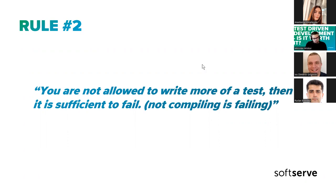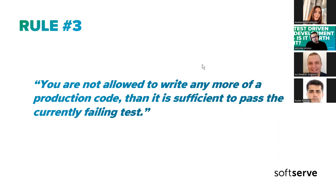The second rule is much worse: you are not allowed to write more of a test than is sufficient to fail, and not compiling is failing as well. That means we don't have production code, we need to add a test, we will add one line to that test method, and immediately it will fail — either because we're trying to instantiate something that doesn't exist. Then we need to go to the production code, and the third rule kicks in.